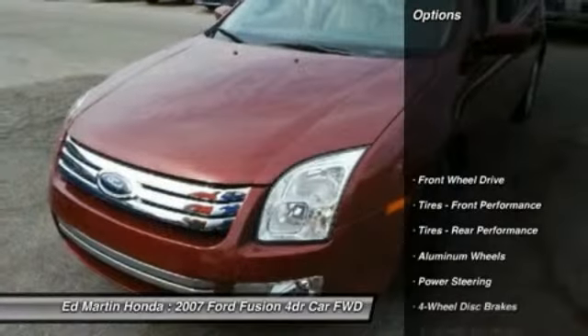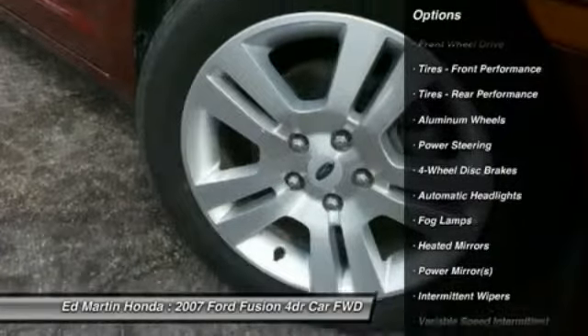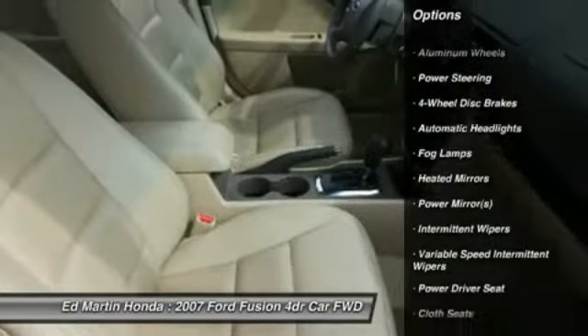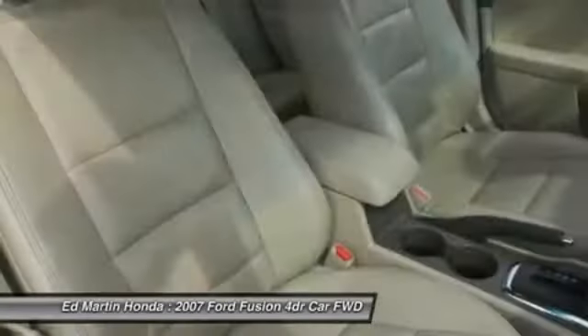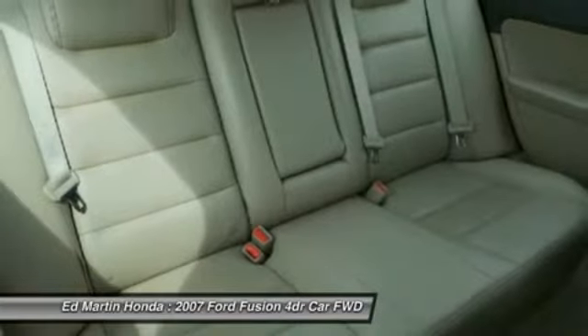Here are some of this vehicle's great options: steering wheel audio controls, CD changer, air conditioning, adjustable steering wheel, power steering, driver airbag, keyless entry, aluminum wheels, cruise control, and floor mats.